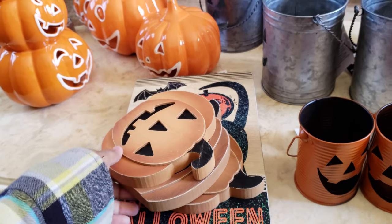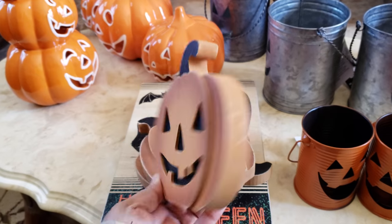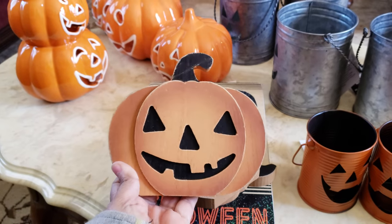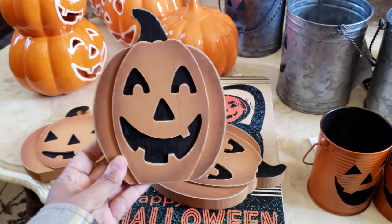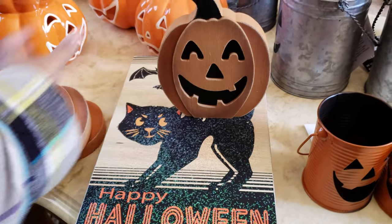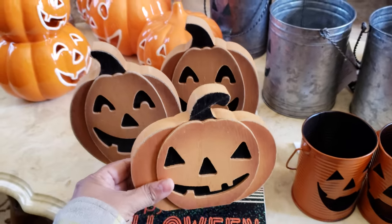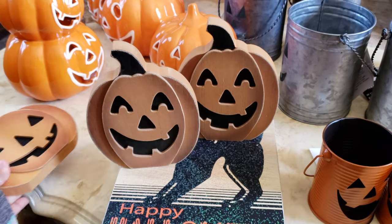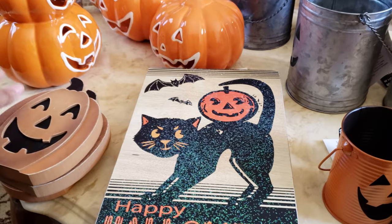My husband found these little wooden pumpkins. They're $3.99 and I did get 40% off on those. I don't know what we're going to do with them yet, but he's thinking about stacking them together and doing something like this around the home. And that is all we picked up from Hobby Lobby.